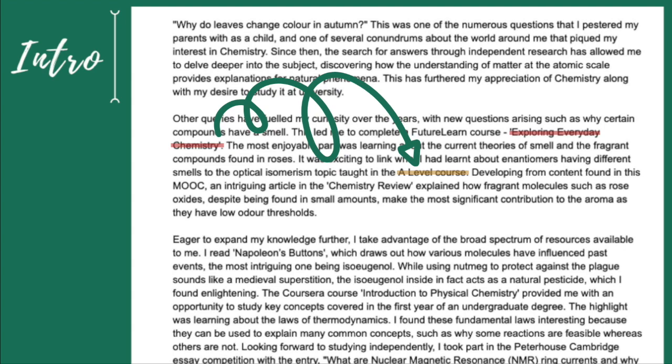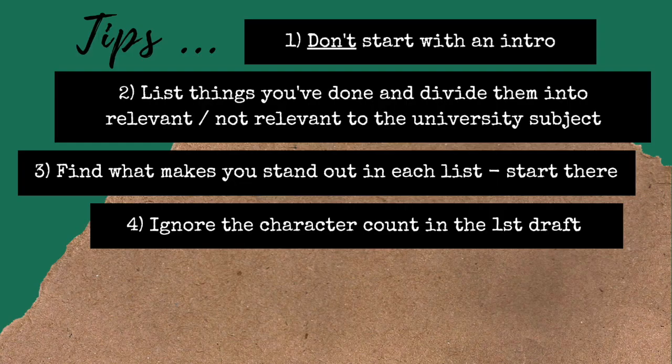I also mentioned how the online course helped me understand an article I read in a magazine. Doing something like this is much better than listing random things one after another, because it suggests you were interested in what you learned at school and then used that information to understand something outside your exam syllabus. My fourth tip is to ignore your character or word count when you make your first draft — it's much easier to cut down later than to write something from scratch. I wrote too much at first, then cut it down to fewer than 4,000 characters for my first draft.